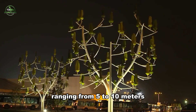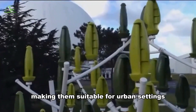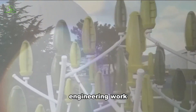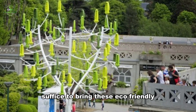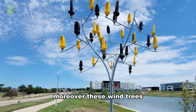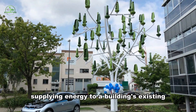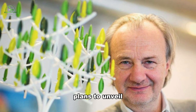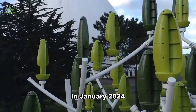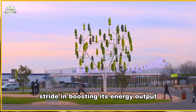Standing at heights ranging from 5 to 10 meters, wind trees offer a compact design suitable for urban settings without the need for extensive engineering work. A single bracket and three bolts suffice to bring these eco-friendly structures to life. Moreover, these wind trees tackle challenges faced by larger turbines by directly supplying energy to a building's existing electrical system through self-consumption, eliminating the need to connect to the national grid. Luc Eric Kreef has ambitious plans to unveil a new design in January 2024 that triples Aero Leaf's power production, making a significant stride in boosting its energy output.